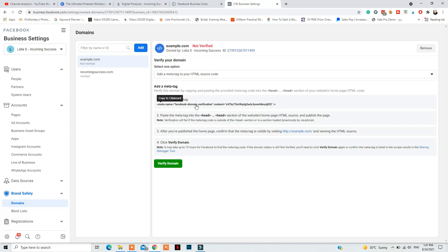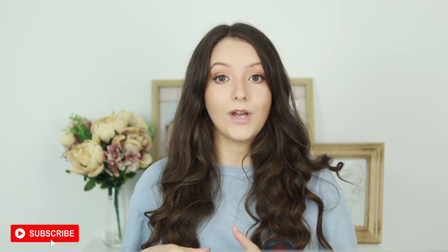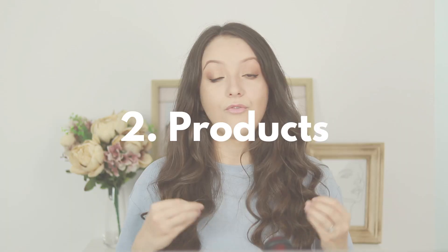After adding your domain, you will need to take the metadata code and insert it in the head section of your website. There are videos covering how to do this for multiple website platforms. Once you've added that code onto your website, go back and click the green Verify Domain button at the bottom. Your domain will then be verified — it doesn't happen immediately, so you need to wait a little.